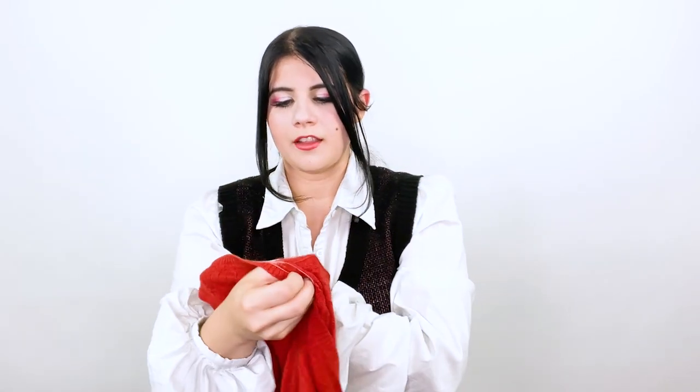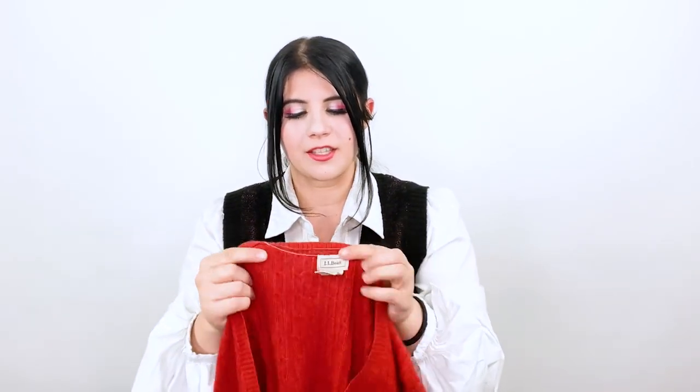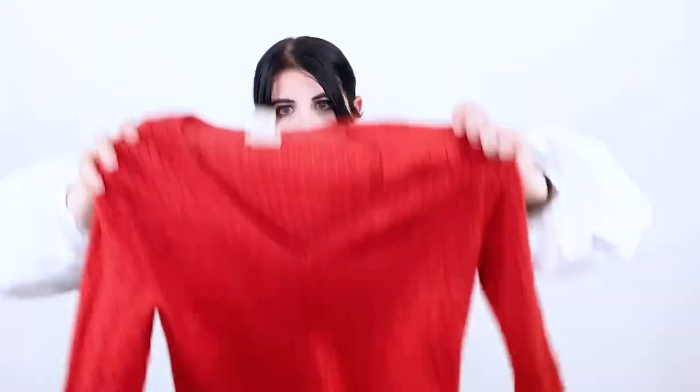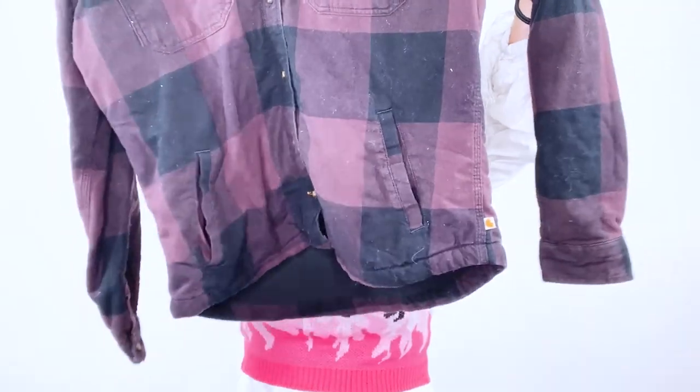Next is this LL Bean brand. I don't normally pick up LL Bean, but I decided I wanted to try it. The bins is a really great place to pick up new brands you want to give a try because it's such a low cost of goods. This is a cashmere and cotton blend and it's a size medium. Next is this Carhartt flannel that has a fleece lining, so I'm gonna list it as a shacket. It's a size medium, and it's women's too.